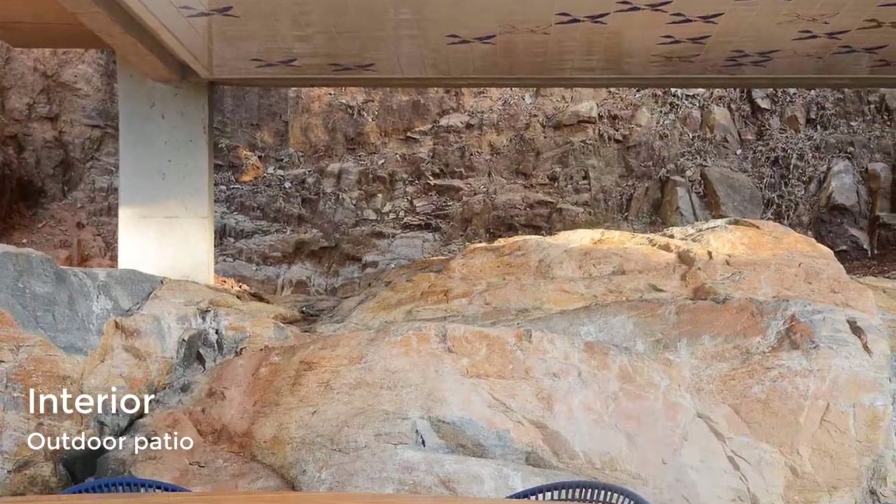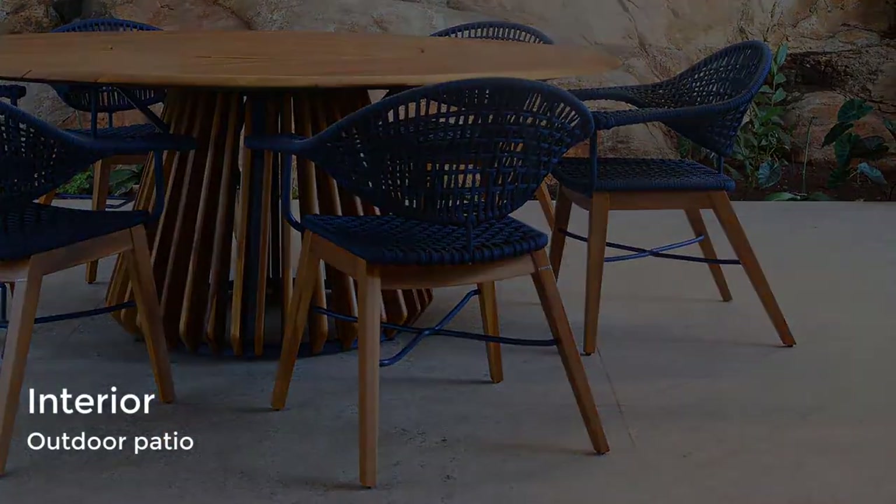Outside, there's a covered outdoor dining patio with curved stairs that connect the upper level of the home.